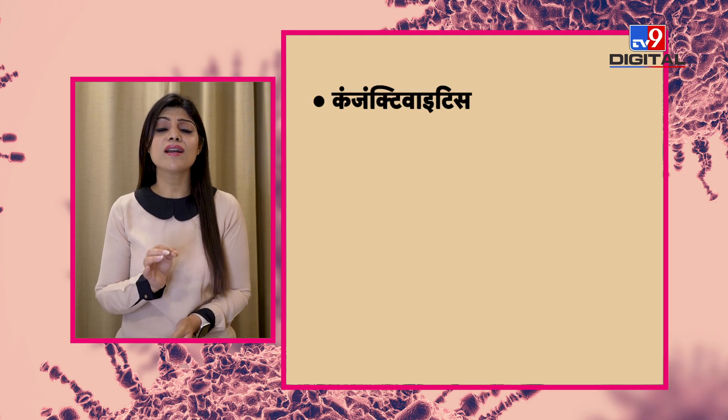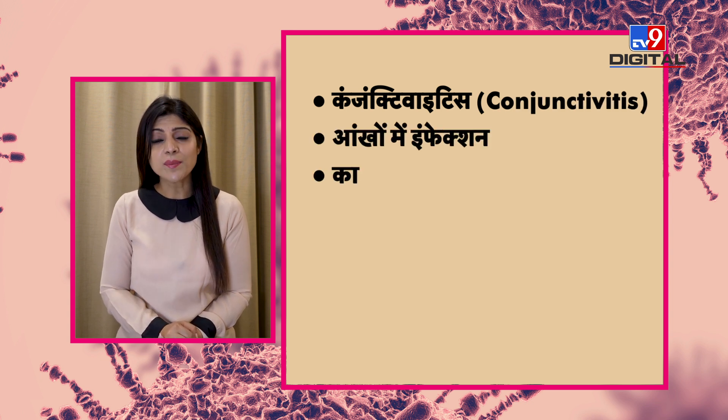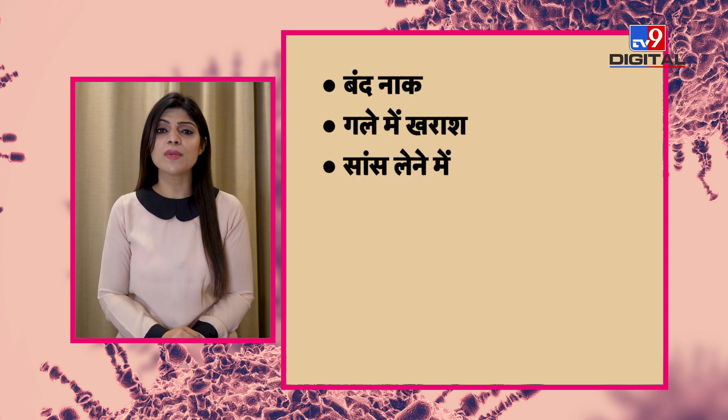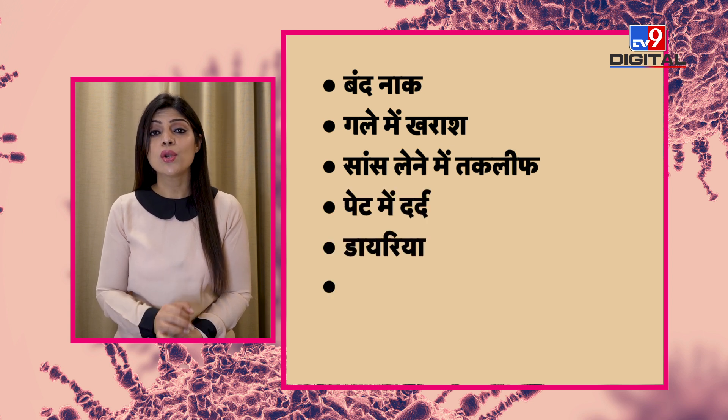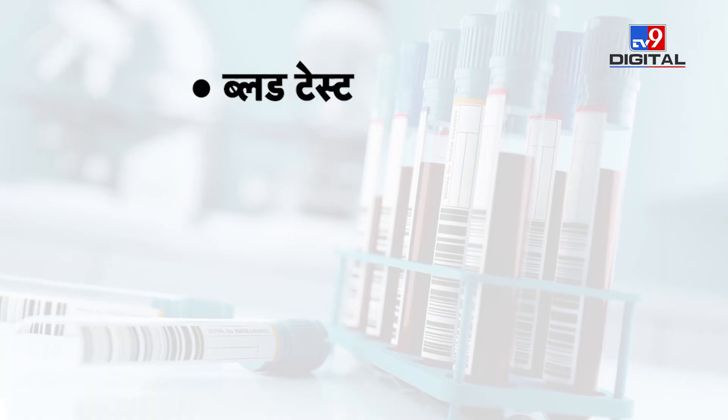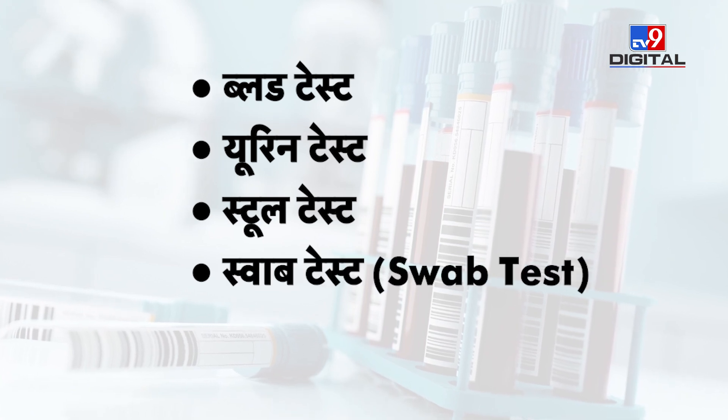If someone has an adenovirus infection, which symptoms tell us it is adenovirus? The first is pink eye, conjunctivitis, and eye infection. If anyone has such symptoms, it can be adenovirus. If there is swelling in someone's eyes, pain while breathing, a problem like dehydration, or a fever that has persisted for the past 3 to 5 days, then you should immediately see a doctor. The doctor will do blood tests, urine test, stool test, swab test, and a chest X-ray to confirm whether it is adenovirus or not.